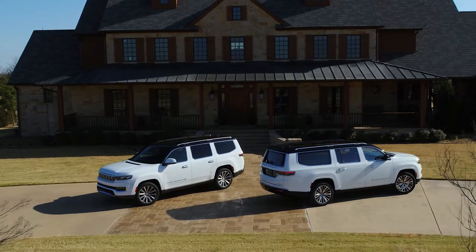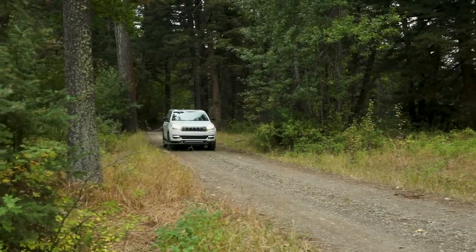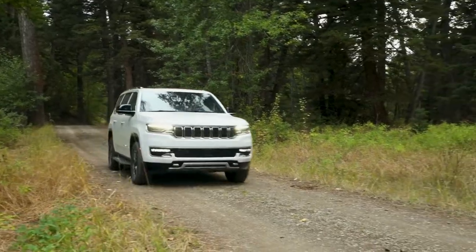Today I am English cowboying it at the old Marlborough Ranch in Montana, where I am testing the Wagoneer and Grand Wagoneer L to find out if this is a new American luxury. They have grown by 12 inches to give Americans the perfect adventure vehicle in style.